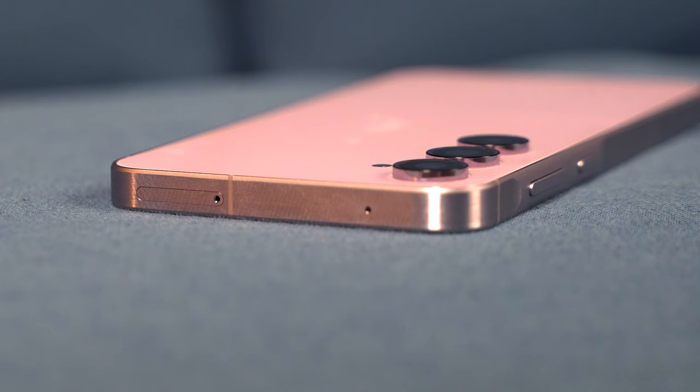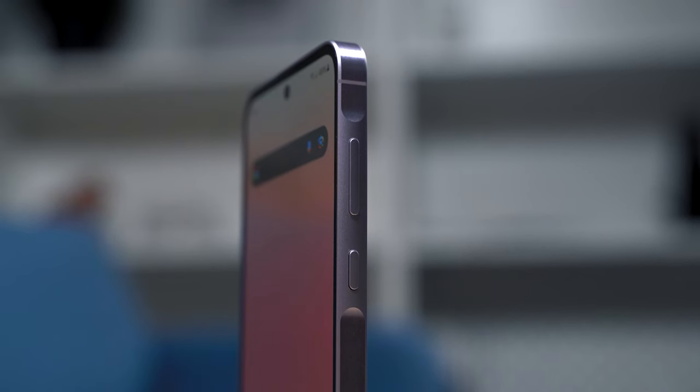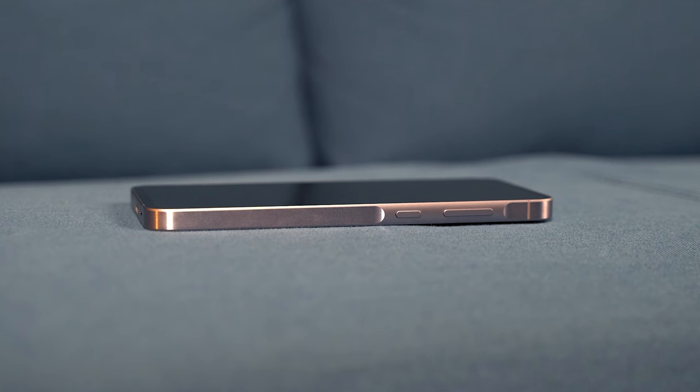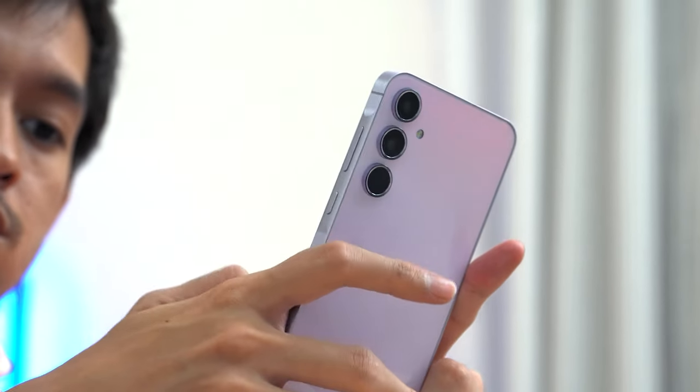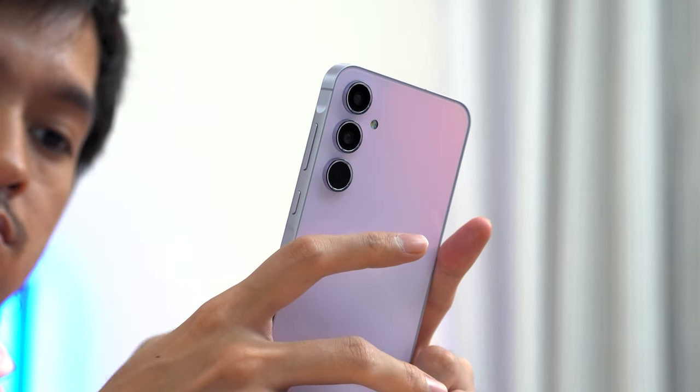One bigger change is that the phone now comes with a sweet aluminum frame, and in my humble opinion, this gives the A55 a more premium look. Users will also feel a little bit of texture with the frame's metallic brushed semi-gloss finish. However, having a flat frame all around kind of compromises the phone's ergonomics, especially if the user has smaller hands. As a result, holding the phone may become uncomfortable when you're using it for longer periods.